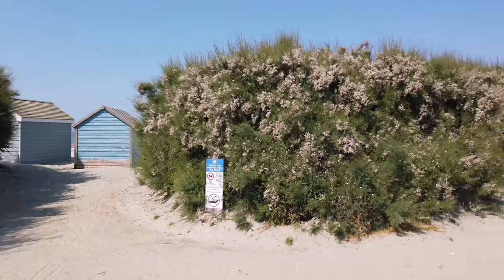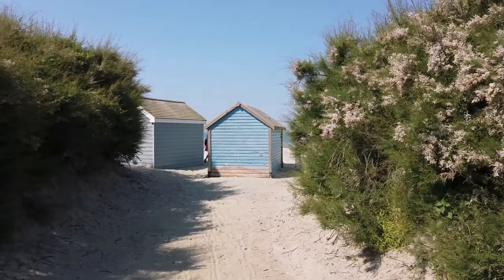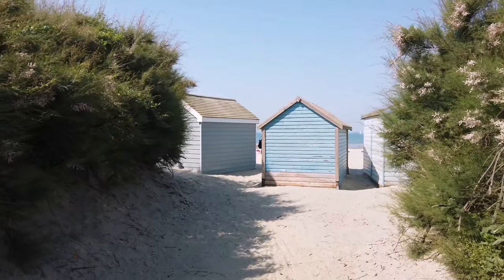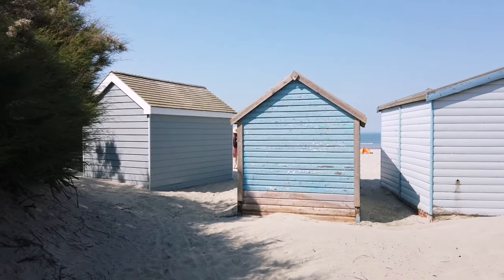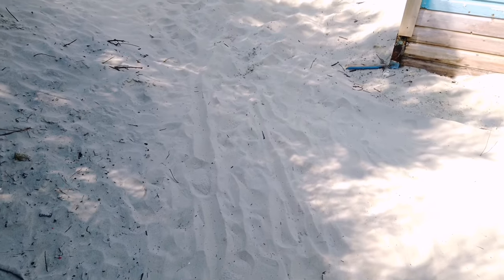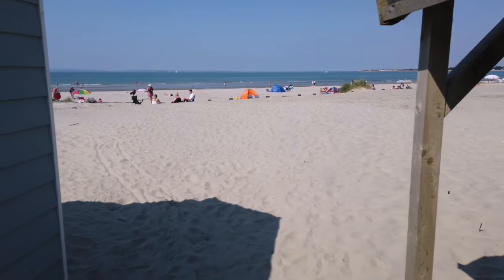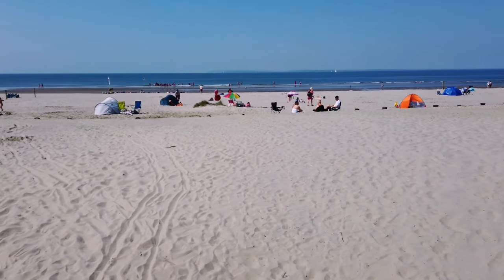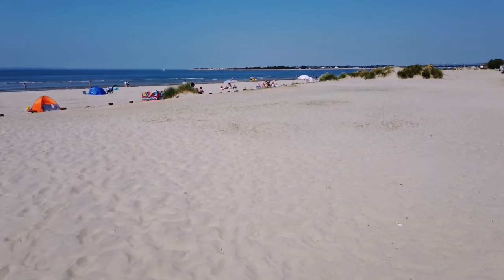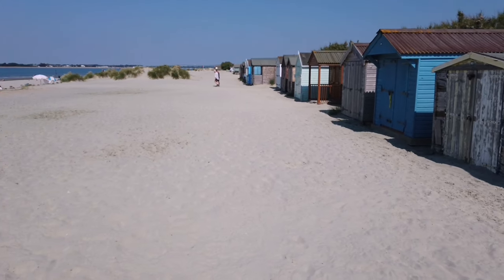You can see beautiful sandy beach, beach huts just in front. Let's go to the beach. Lovely white sand, soft on the feet. Look at that — beautiful. It's like being in a different country. Beach huts and sand dunes right in front of you.